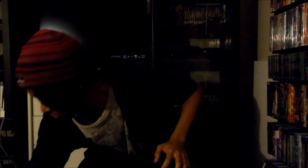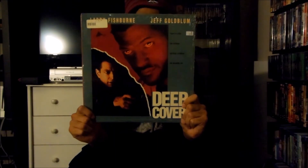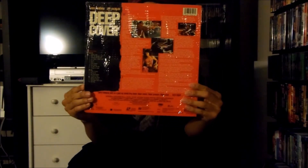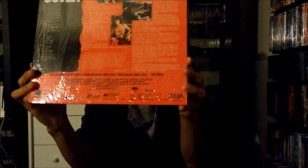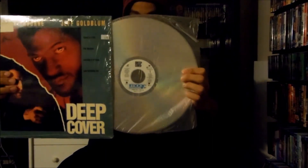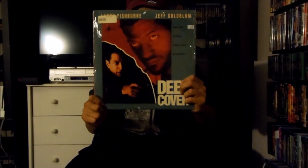Next up I have right here a New Line Home Video LaserDisc release for Deep Cover, released in 1992 by New Line Cinema. There's the front and there's the back, and this disc was also released under Image Entertainment. This is an extended play LaserDisc. There's the disc itself. That's the New Line LaserDisc release for Deep Cover.